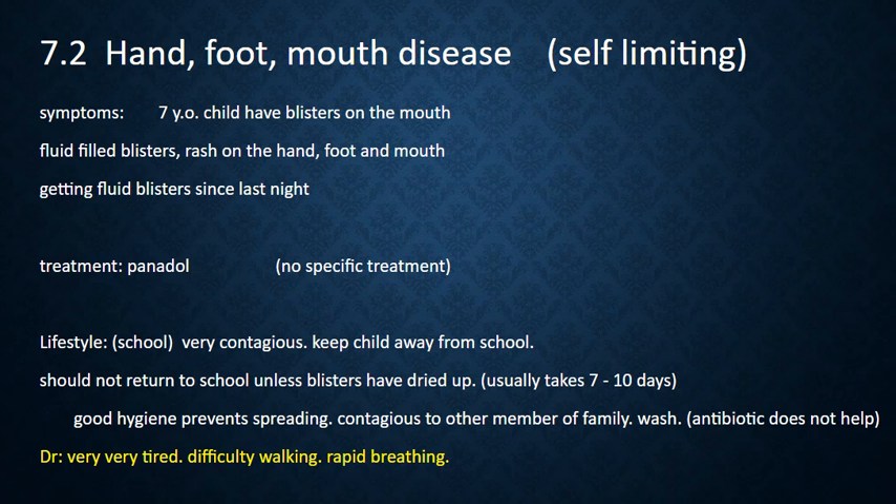For lifestyle management, since it is very contagious, keep the child away from school, and he or she should not return to school unless the blisters have dried up. It usually takes 7 to 10 days. Good hand hygiene prevents spreading, so wash hands regularly. This is also contagious to other members of the family. Antibiotics do not help.